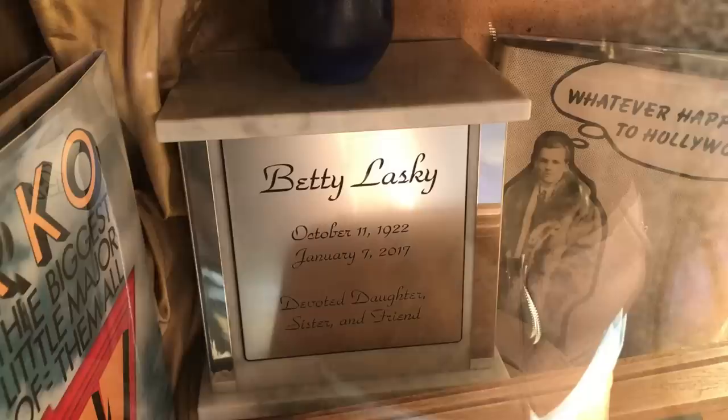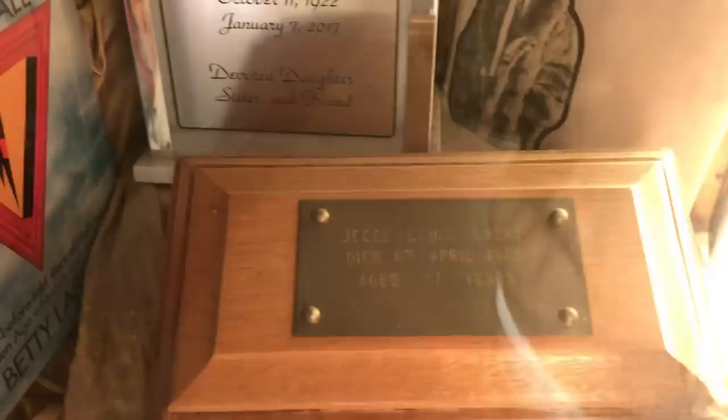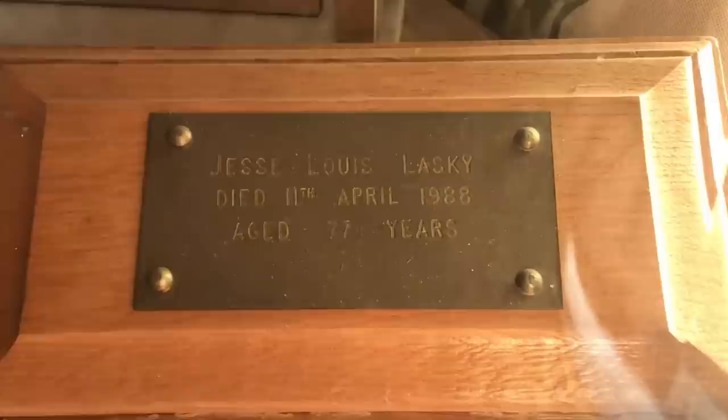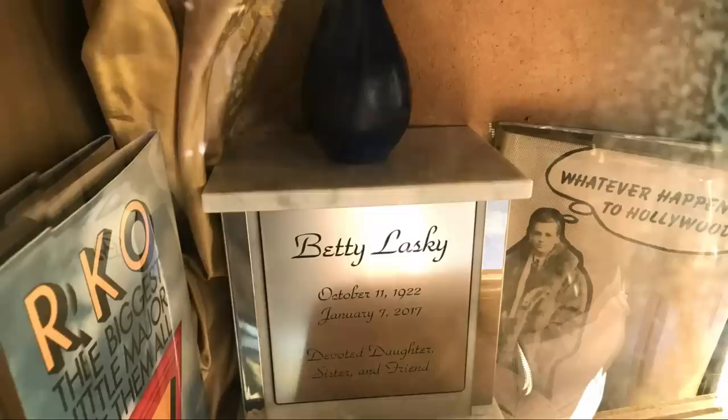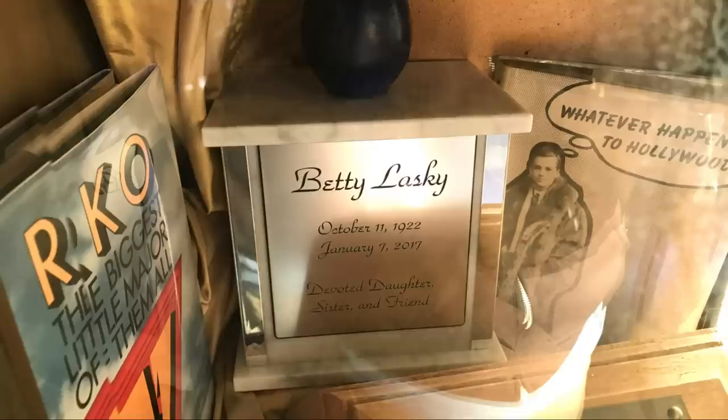Classic movie buffs will recognize the name Betty Lasky as the daughter of Jesse Lasky, the pioneering film producer who founded Paramount Pictures, located right next door to this cemetery. They'll also recognize Jesse Lasky Jr., a writer who wrote more than 50 screenplays, including the Cecil B. DeMille classics Samson and Delilah and The Ten Commandments. The brother and sister are interred here together, while their parents are interred in crypts in the Abbey of the Psalms, also here in this cemetery. Betty was also a writer — one of her best-known books was a history of RKO Pictures, which produced Citizen Kane and King Kong. Betty Lasky died in Hollywood from pneumonia at age 94 on January 7, 2017. Jesse Lasky Jr. died at age 77 in London on April 11, 1988.